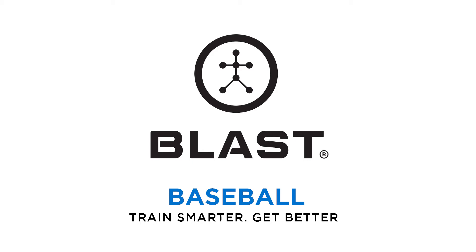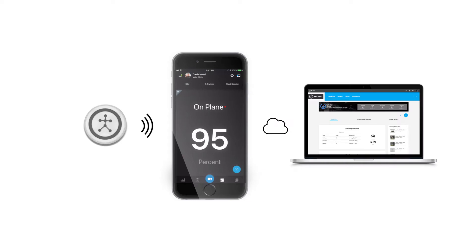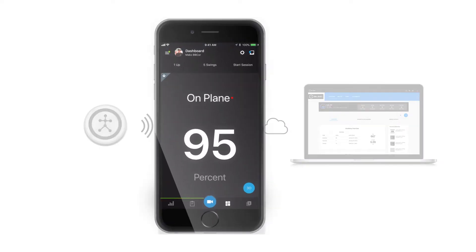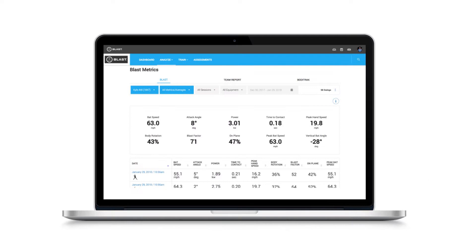Blast Baseball. The Blast Baseball sensor, mobile apps, and cloud-based software services combine to provide a full solution for data collection and live feedback, as well as video analysis and remote coaching.